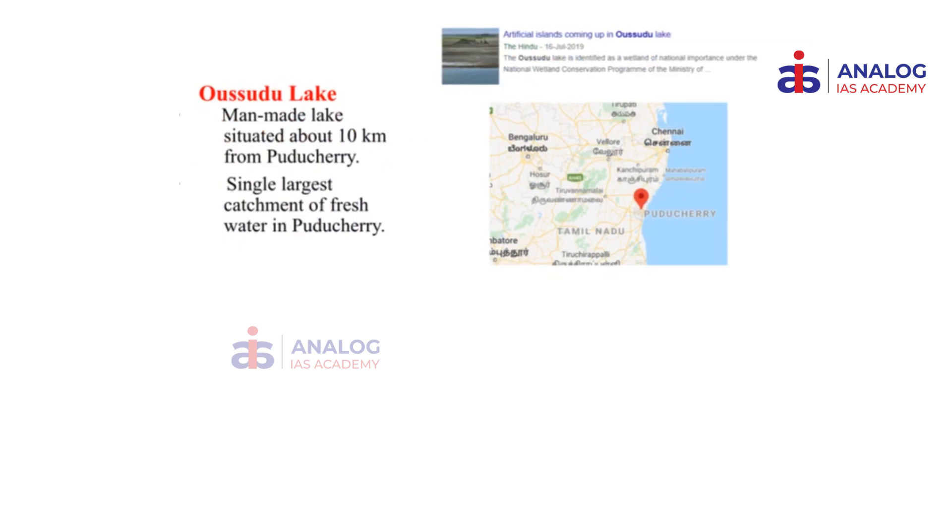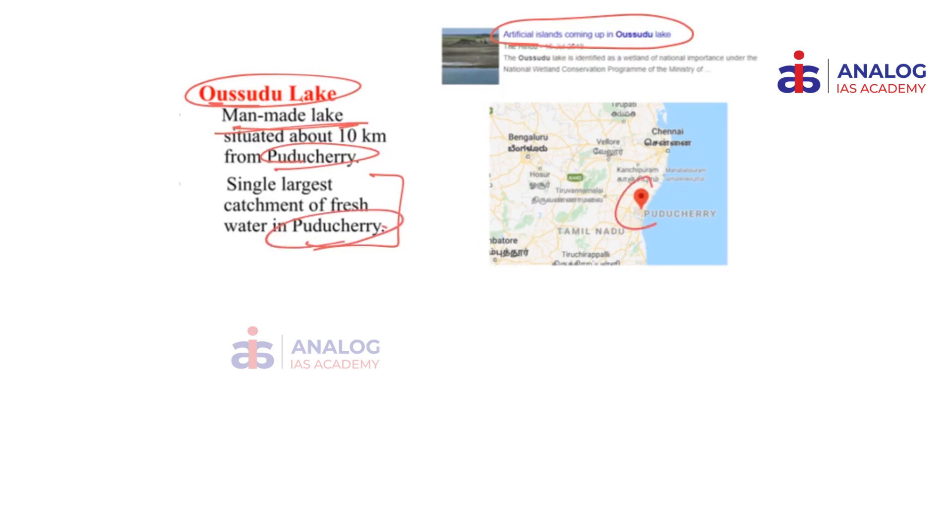The next place in news is the Osudu Lake. It was in news because of certain artificial islands coming up in it. Osudu Lake is one of the man-made lakes in Puducherry and is the single largest catchment freshwater lake in Puducherry. Have a look at the location of Puducherry. This video is one of many videos coming up on environment and places in news, so please keep following the channel regularly. That is it for the day. Thank you.